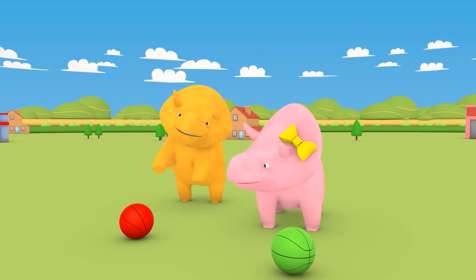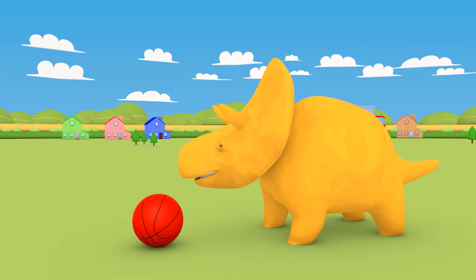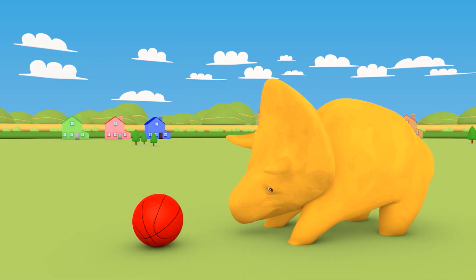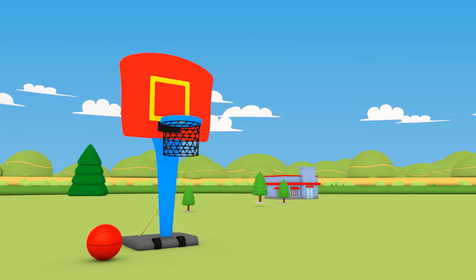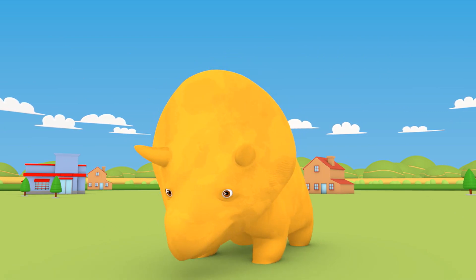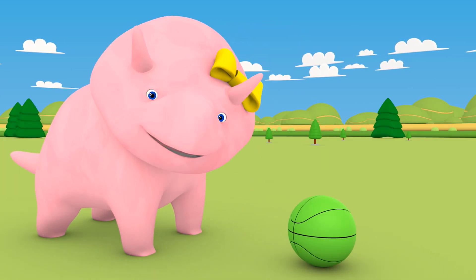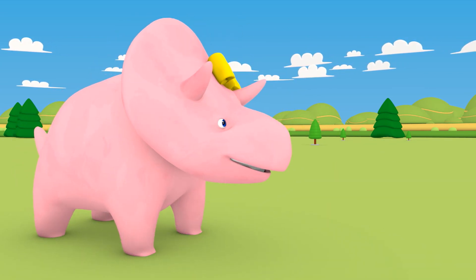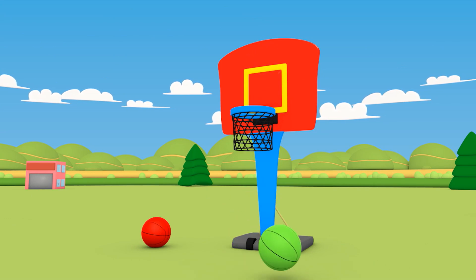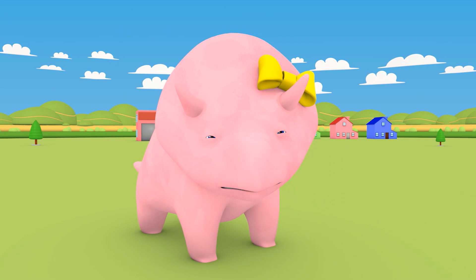Dino, shoot your red basketball through the easy shoot basketball hoop. Excellent, Dino. Red is the color of the Cavaliers, and you made a basket. Now it's your turn, Dinah. Let's shoot your basketball. That's okay, Dinah — the green Celtics missed their basket but are still in the game.